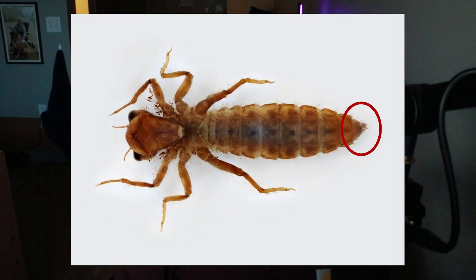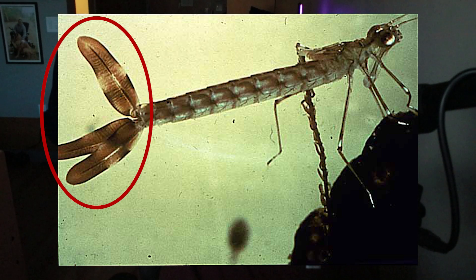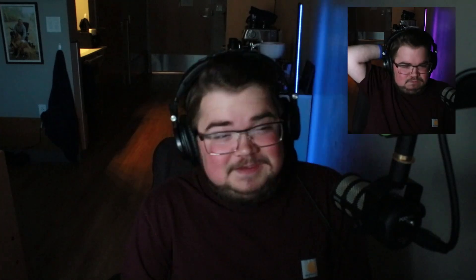Naiads have a really interesting structure called a labial mask — articulating mandibles that can reach out and grab prey. To tell dragonfly nymphs from damselfly nymphs, look at the gills. Aquatic insect larvae often have gills. Dragonfly gills are on the underside or sides of the abdomen, while damselfly nymph gills are feather-like and extend from the tip of the abdomen.